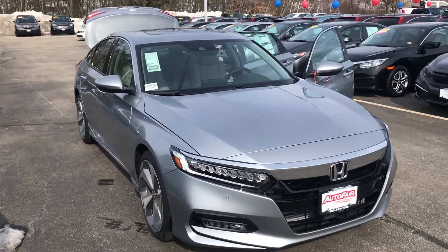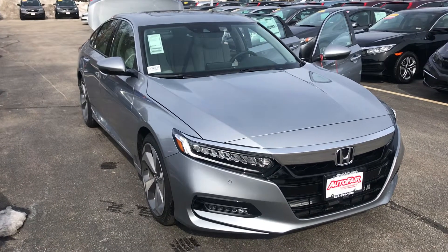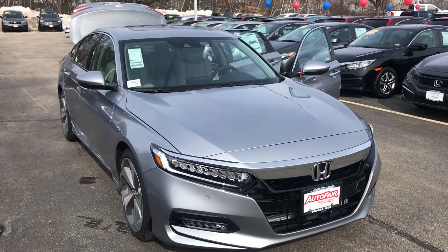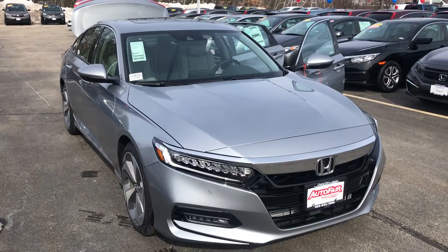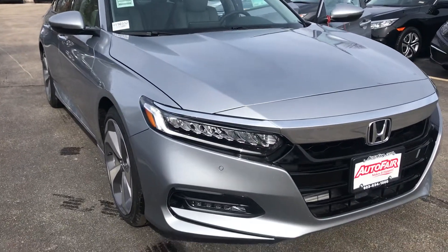Hey there Kenneth, Mike over here at AutoFair Honda in Manchester, just making you a quick walk-around video of the 2019 Honda Accord 2.0 Touring that we have down here. You can see you have the nice running daytime LED lights.